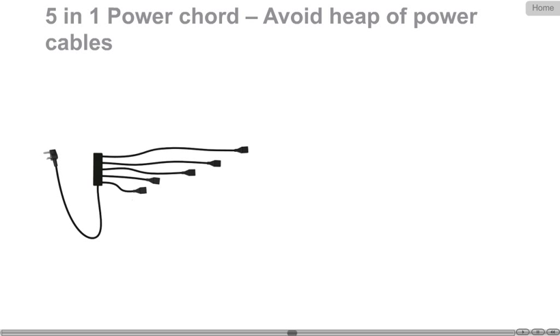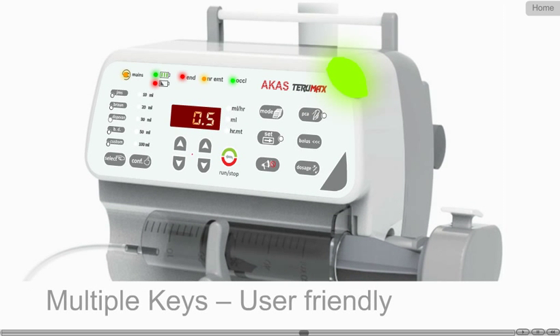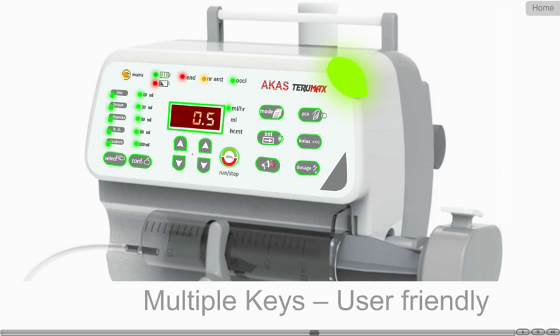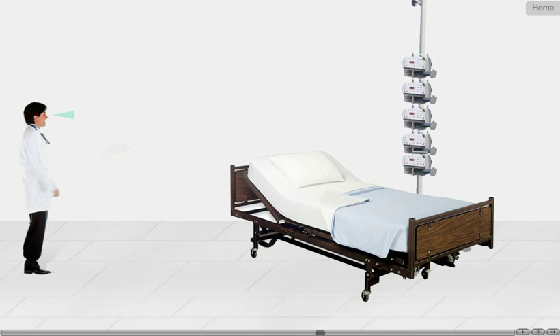Arcar Stereomax comes with a five-in-one optional power cord to avoid the heap of power cables around the patient bed. It has multiple keys and displays for easy user interface and more information at a glance, making it an extremely user-friendly product. The LED display allows viewing from a distance of 15 feet, even in dimly lit ICUs.